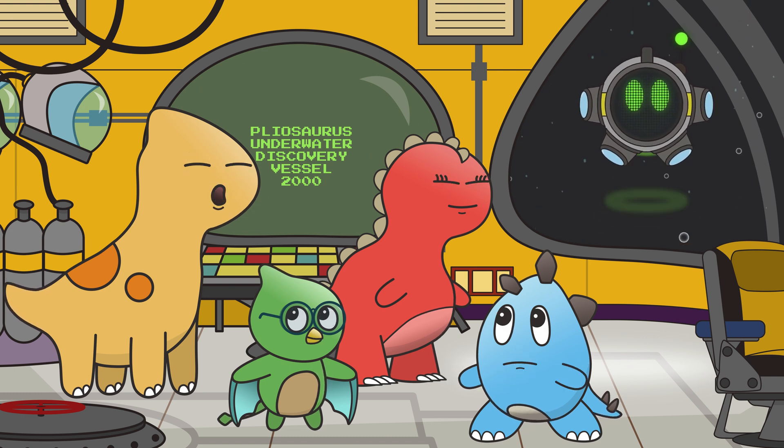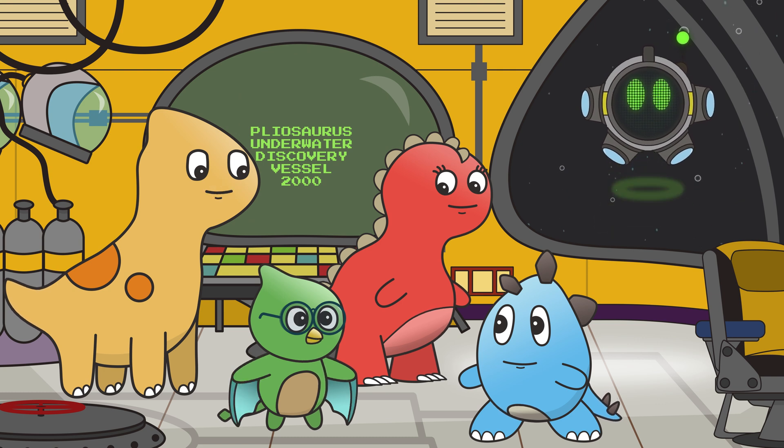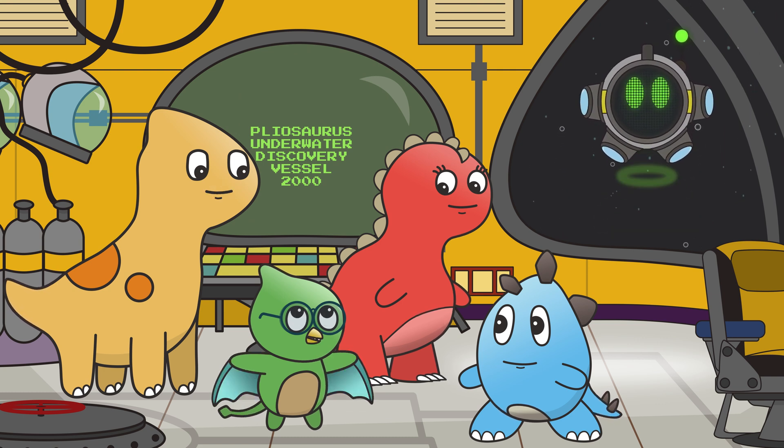That was fun singing about all the ocean zones — except for the squid attack, that was kind of scary! Let's do this dive again! This song will always be here for that, but for now it's back to the surface!